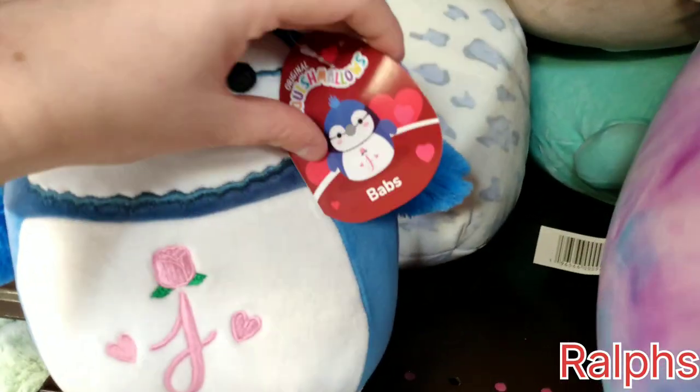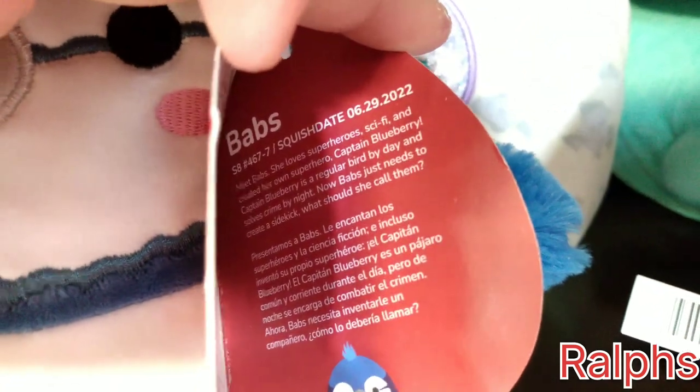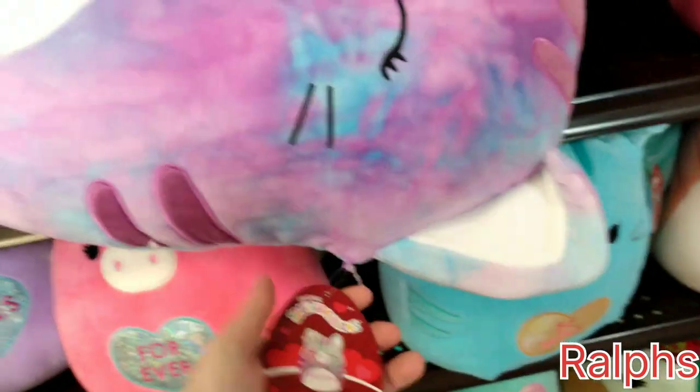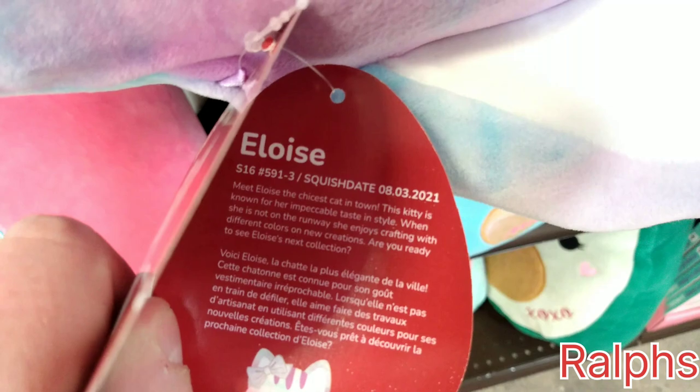Over at Ralph's, I did find Babs — she has a letter J monogram on her stomach, and she is June 29th. Then we have Rosie the pig back here; her stomach says 'sweet,' and that's June 29th, 2022. And this cute little cat named Eloise is August 3rd, 2021, and she says XOXO on her stomach as well.